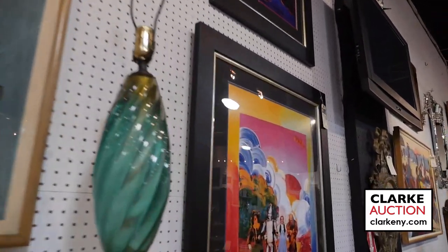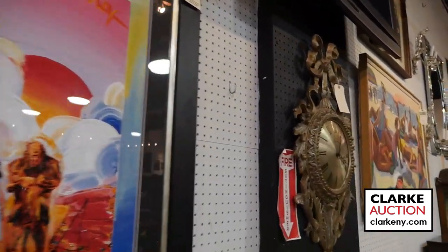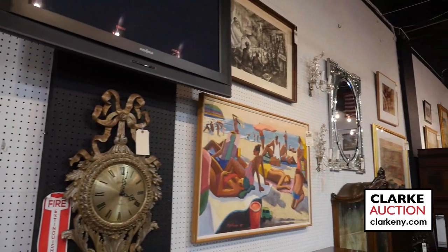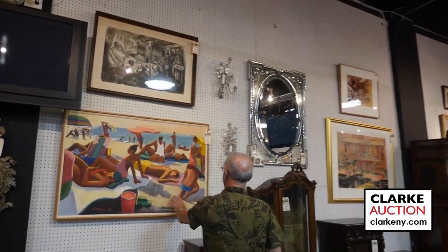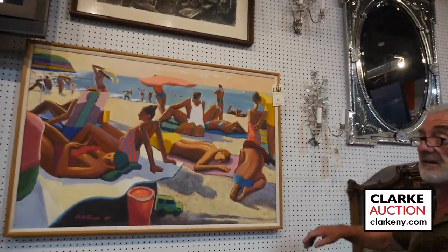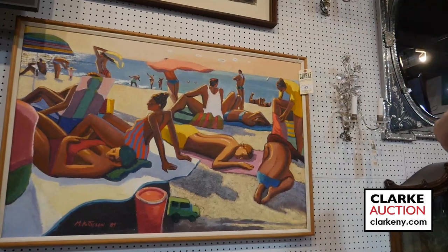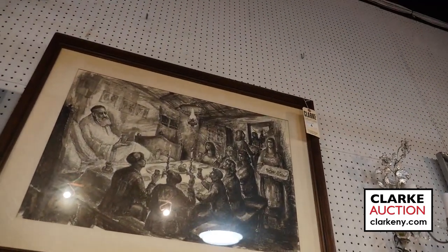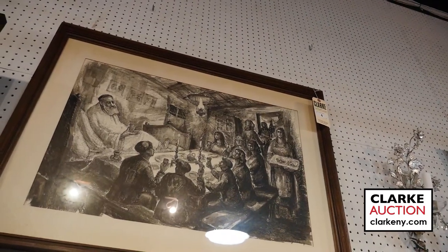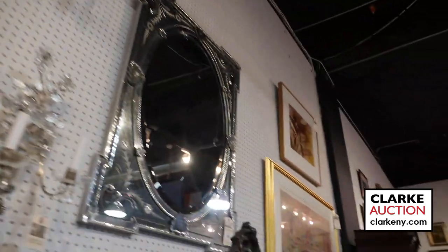There's an artist called Patterson — one of the great paintings in the sale, a beach scene. Just look at the figures, the lines, the colors — you can feel the beach. Good large size. Above that, this is one of about five paintings we have from a Great Neck, Long Island estate — an ink by Haim Goldberg, nice big size, great subject matter.